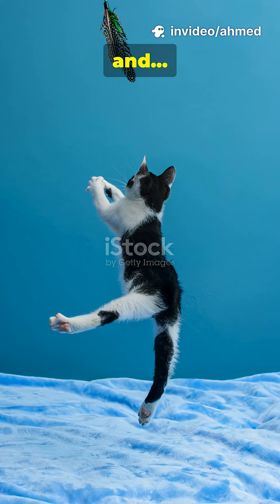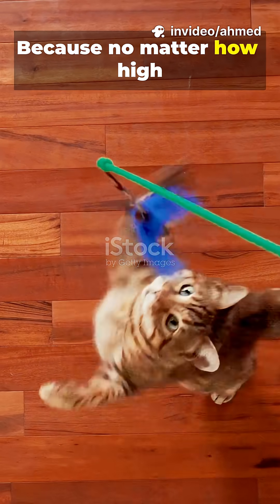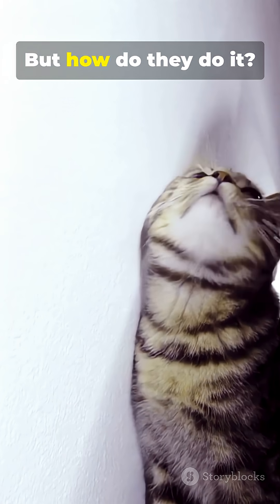Cats are mysterious, elegant, and strangely unbreakable, because no matter how high they fall from, they almost always land on their feet. But how do they do it?